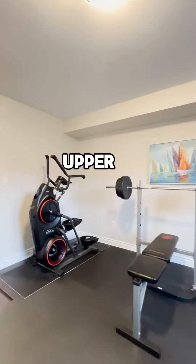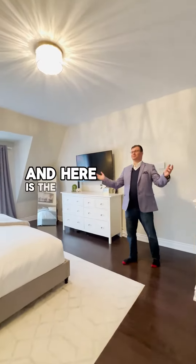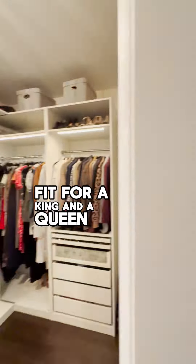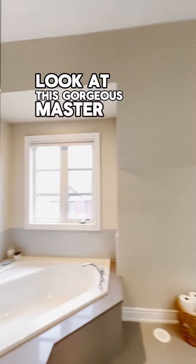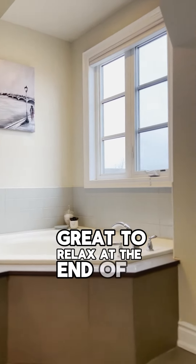And here is the incredible master bedroom, fit for a king and a queen, and gorgeous walk-in closet. Look at this gorgeous master ensuite — like a spa. Great to relax at the end of a long day.